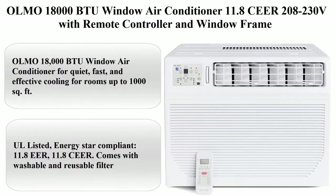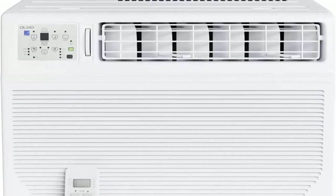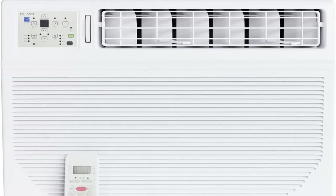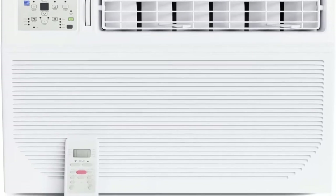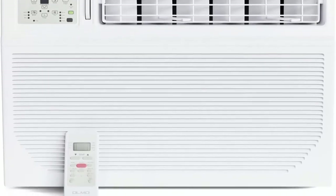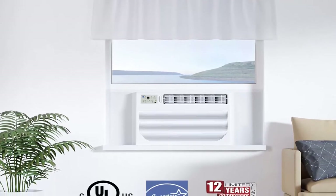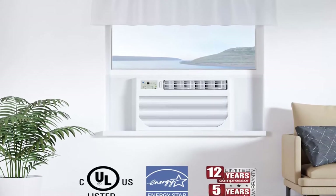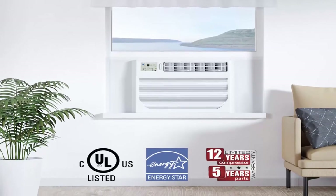Top 5: Olmo 18,000 BTU Window Air Conditioner, 11.8 CER, 208-230V, with remote controller and window frame. Olmo 18,000 BTU Window Air Conditioner for quiet, fast, and effective cooling for rooms up to 1,000 square feet. UL Listed, Energy Star Compliant, 11.8 EER, 11.8 CER, comes with washable and reusable filter. You are well protected by a 12-year warranty on the compressor.